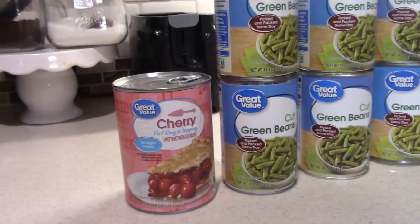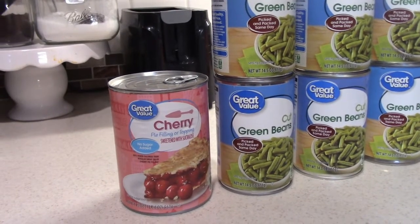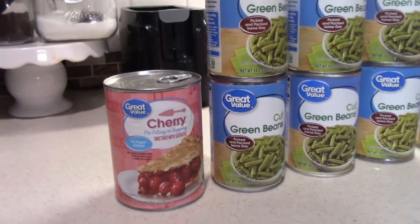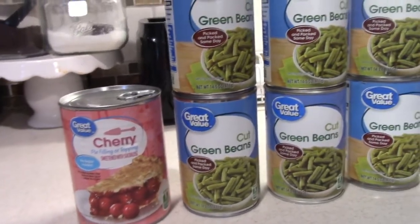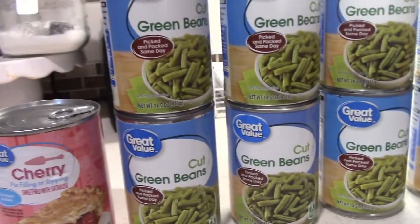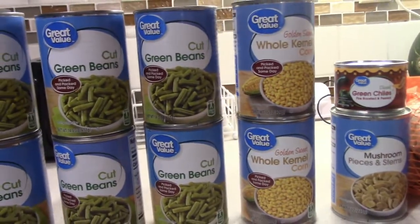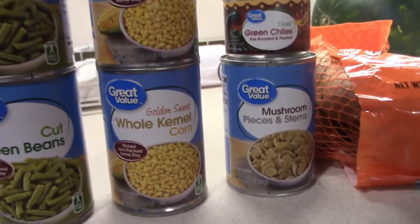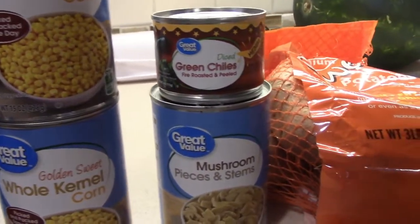I got a thing of cherry pie filling — coming up this week I have a collab with a sweet friend here on YouTube and I'm going to be using this cherry pie filling in one of the recipes, so I'm excited for that. I got six cans of cut green beans, two cans of corn, one can of mushrooms, and one can of diced green chilies.